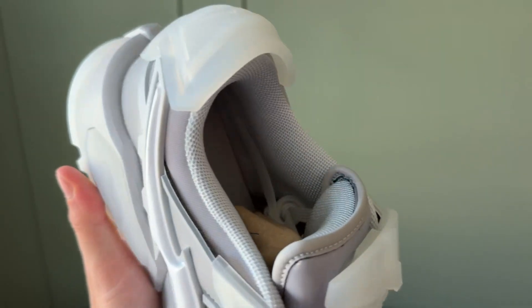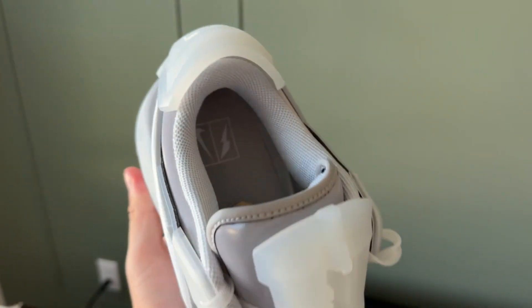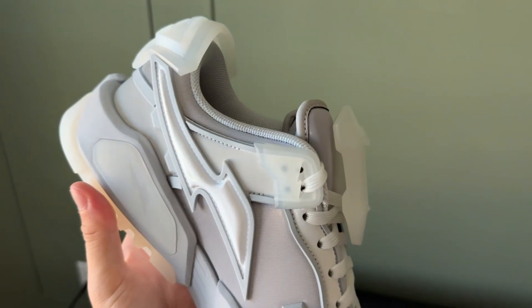It says Zoom Air — the shoe has Nike Zoom in it, which is really nice. Overall, it's just a really high quality shoe. Even on the inside, it's got this super soft, super fluffy cotton around the insole. Just a really good shoe.